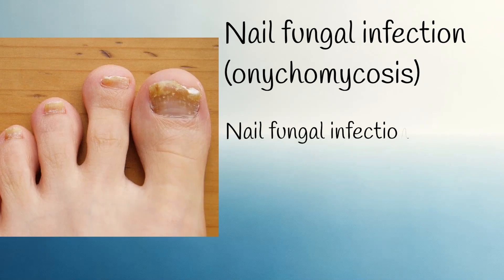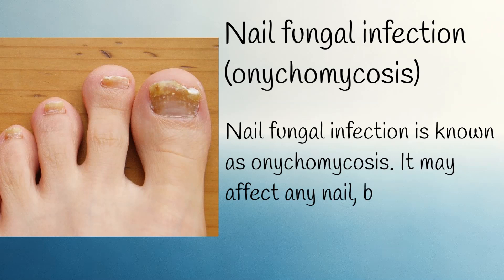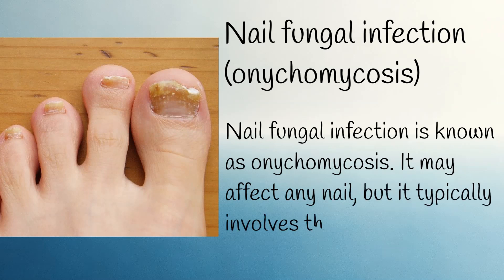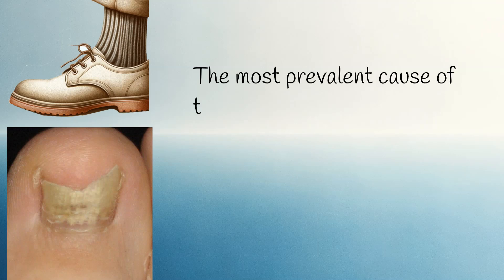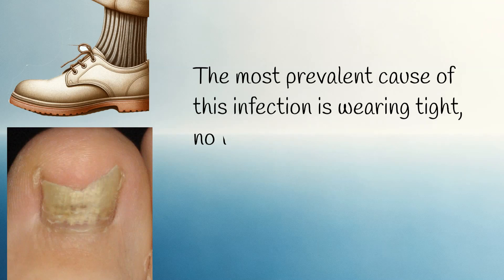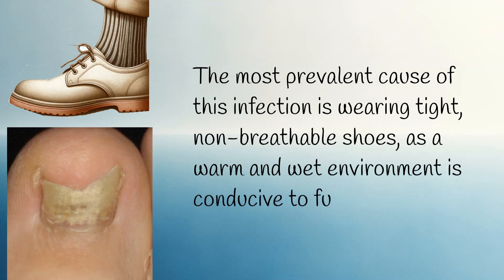Nail fungal infection is known as onychomycosis. It may affect any nail, but it typically involves the toenails. The most prevalent cause of this infection is wearing tight, non-breathable shoes, as a warm and wet environment is conducive to fungal growth.